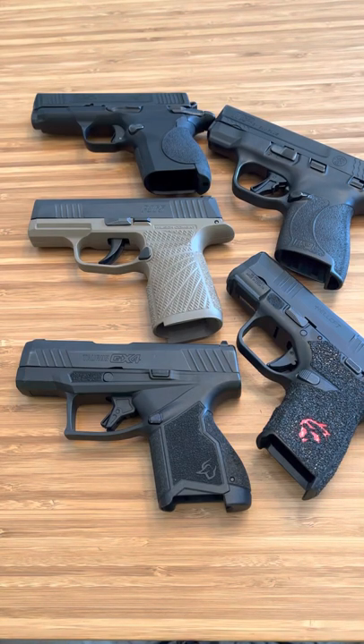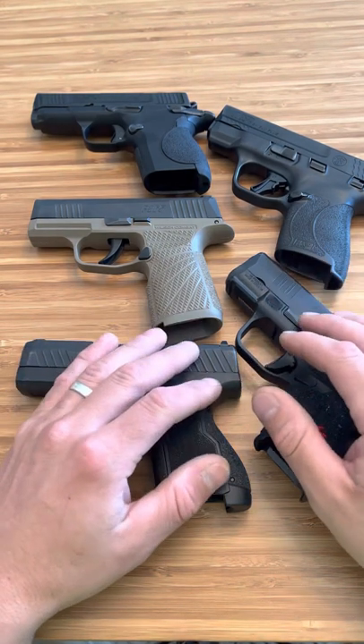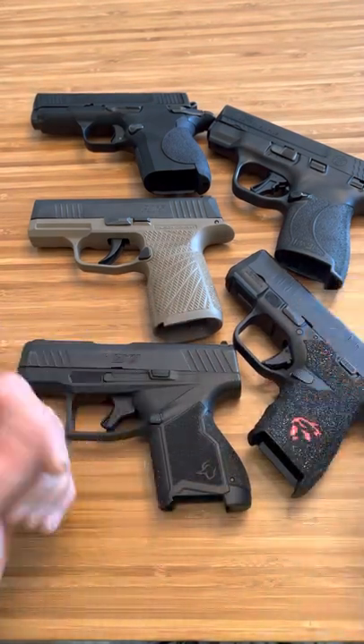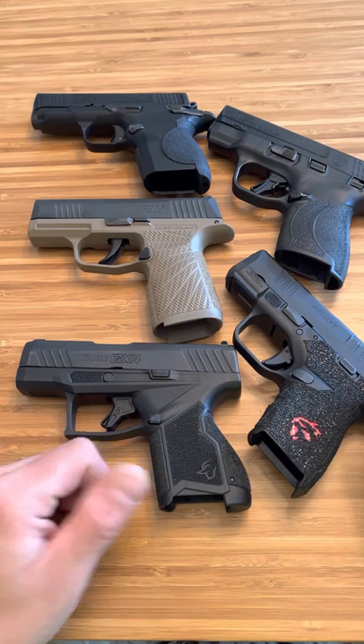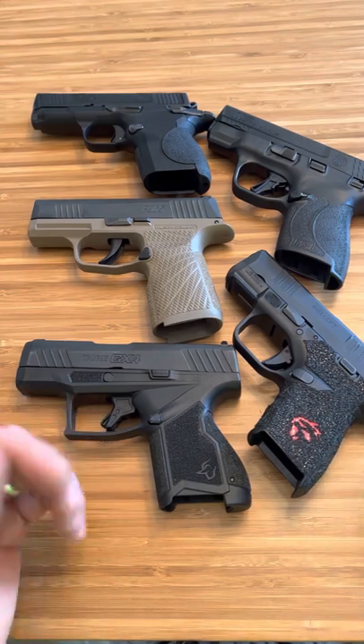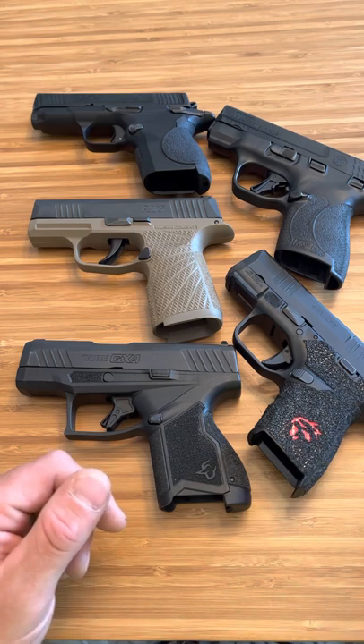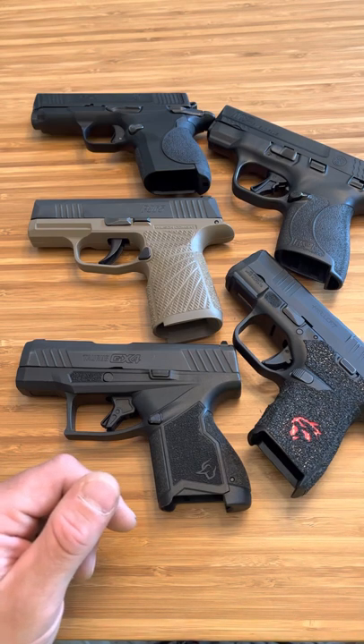Let me know in the comments your favorite. That's the best part about the firearm community — we all feel strongly about stuff, and it allows us to have discussion. We're all in this together; we're all in this for firearms, protecting our rights and protecting our families. That's why we do it. I appreciate you all — thanks for watching.